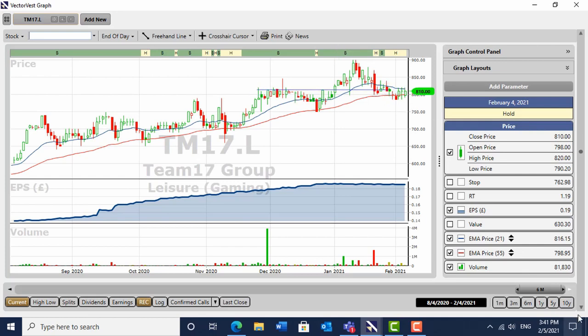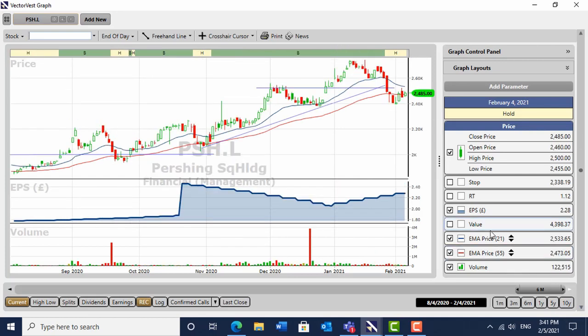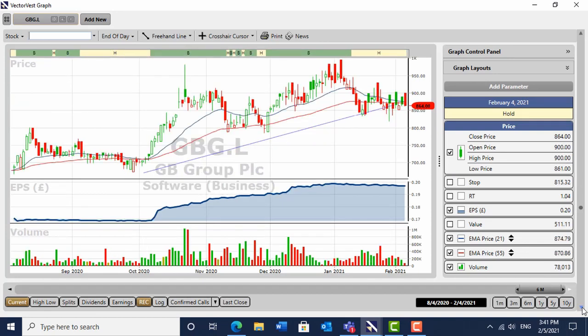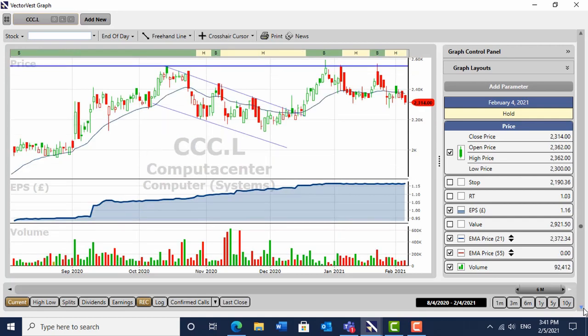Team17 is doing exactly what I would expect it to do before a move — pulled back to old highs. Pershing Square I was worried about, and I think you should be worried about it as well — watching that. Pan-African Resources is incredibly strong in a weak gold market. And that's the GB Group — I really like it. I think this is one of the few UK companies that can make a big impact over the next year or two.